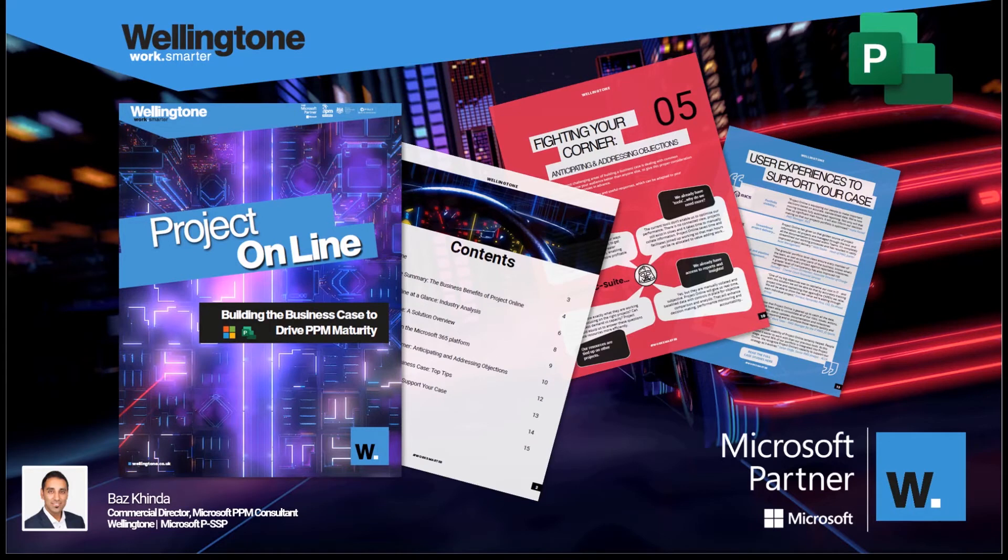Hello and welcome. Thank you very much for joining this webinar today to learn more about building the business case for Microsoft Project Online. This session will provide you with an overview of some of the tangible benefits you can realize through an implementation of this solution. You need to state measurable benefits that will ultimately help you to save money whilst getting more done.